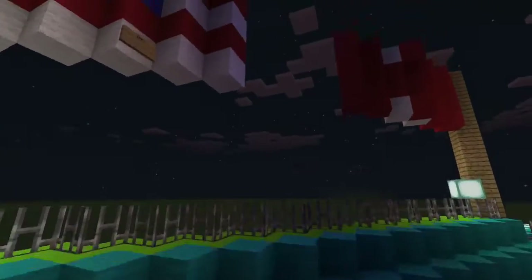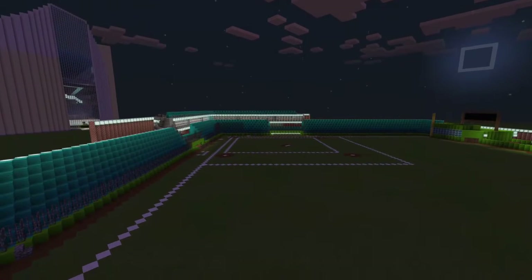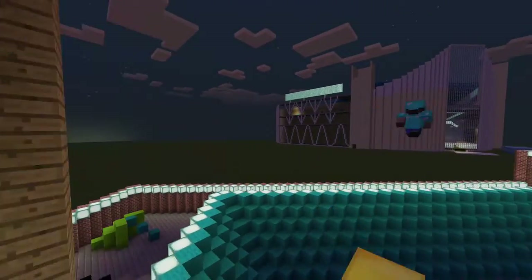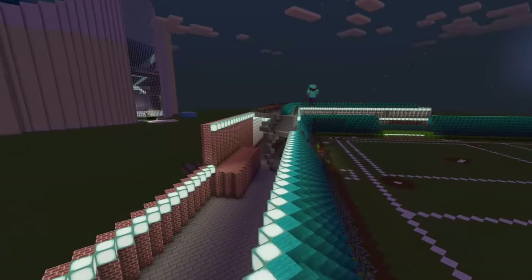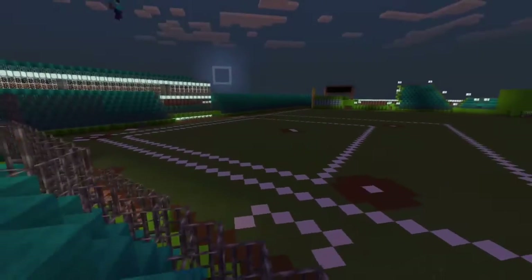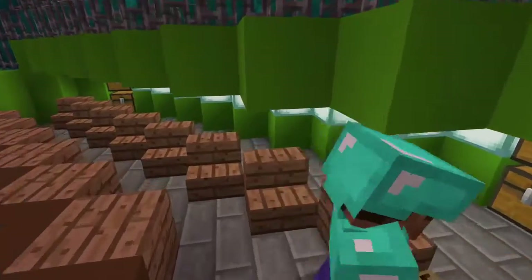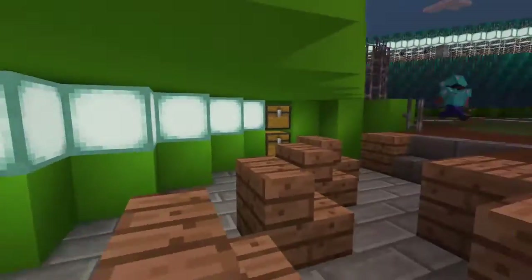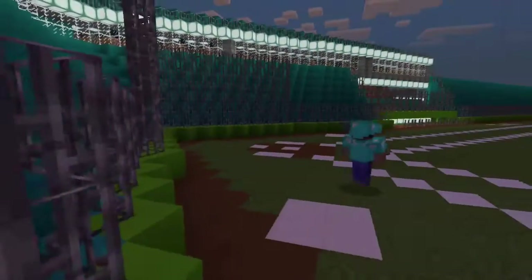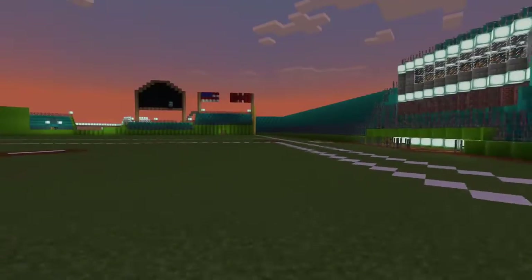Over here is our scoreboard seating and flag seating — we have the United States flag. We also have more baseline seating on the other side. In here are our dugouts — you walk right in, there are little seats and a chest for storage, bat boy chairs, and our ball girls positioned in the outfield.